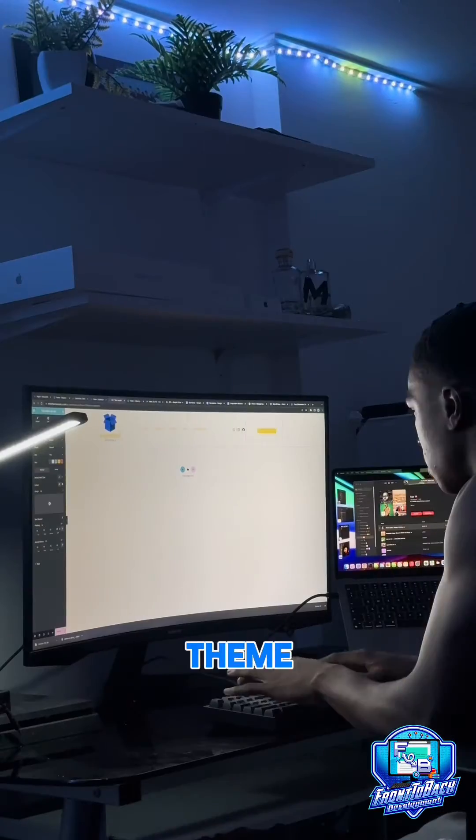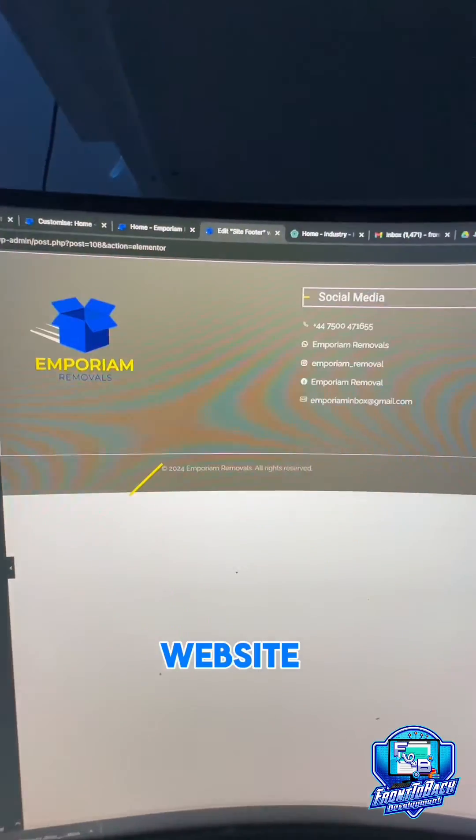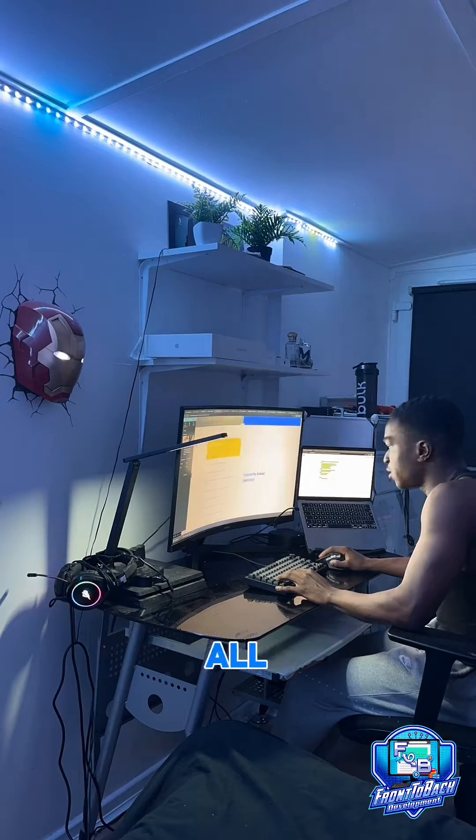I went for a blue, yellow and grey theme for this website. After that I started designing the header and the footer, and went through and started to design all the other pages.